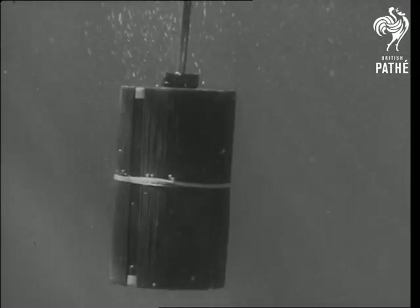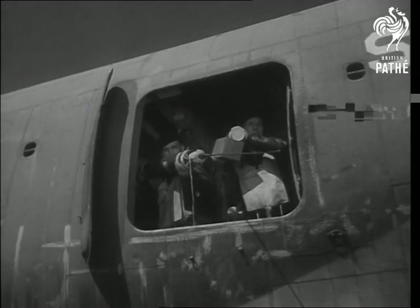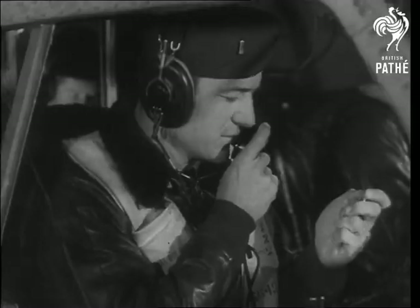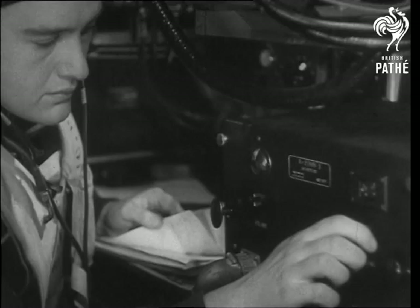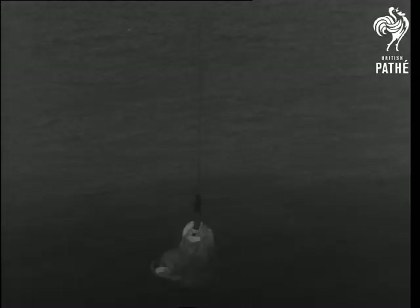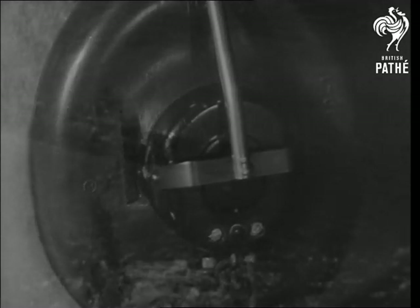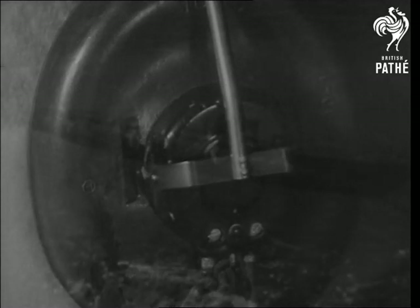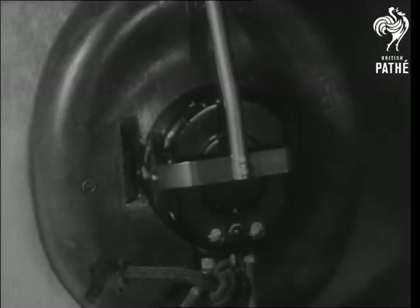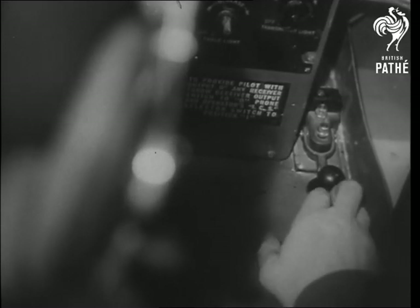The sea marker or float light makes it easy for you to spot the position of each buoy from a distance. The pilot reported the sub contact to his base, and the surface craft were dispatched to the area.